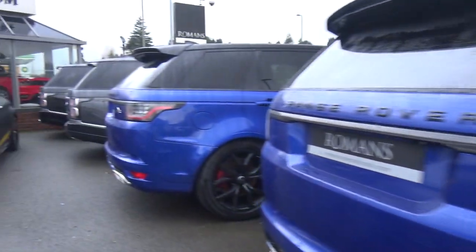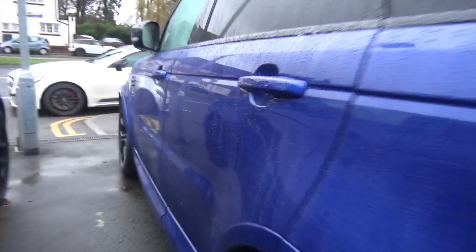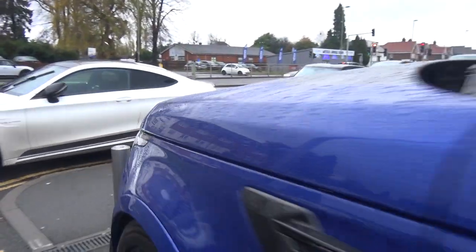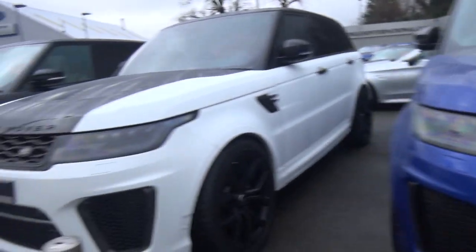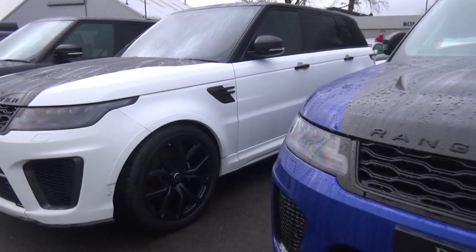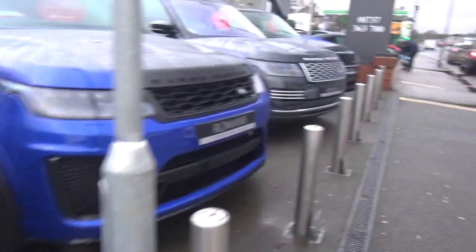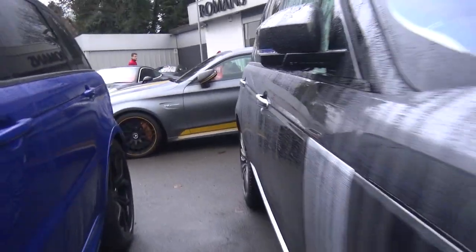These are all the 2018 facelift models, I believe. They've all got what looks to be a carbon fibre bonnet — all three of them. Very cool. We've also got a couple more new 2018 Range Rovers as well.